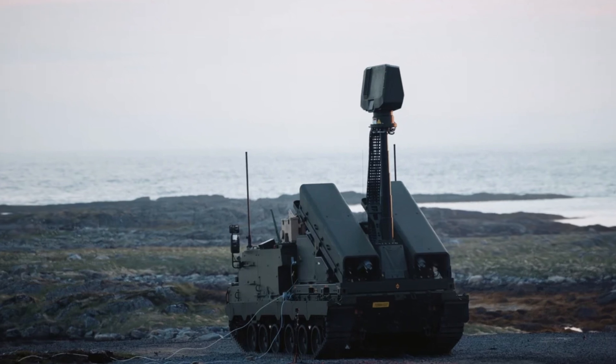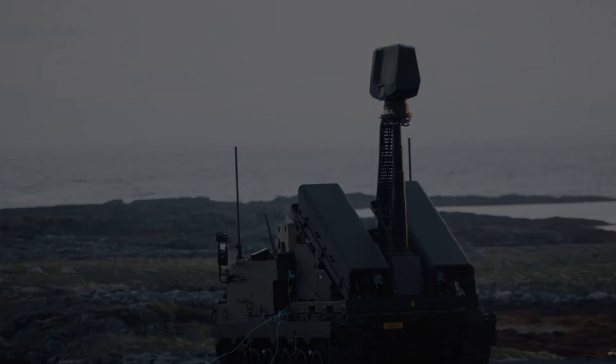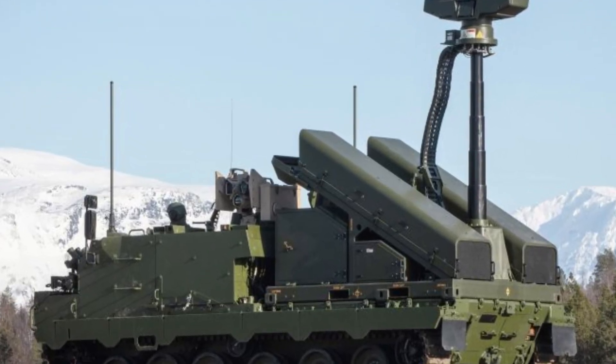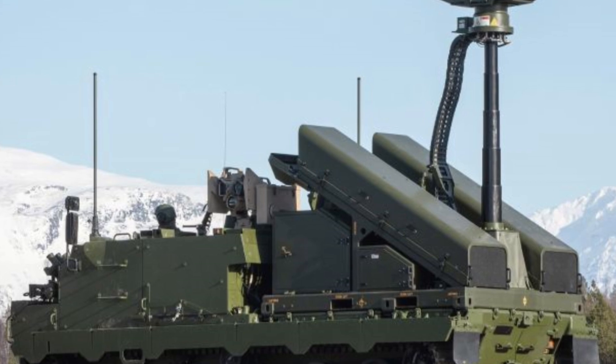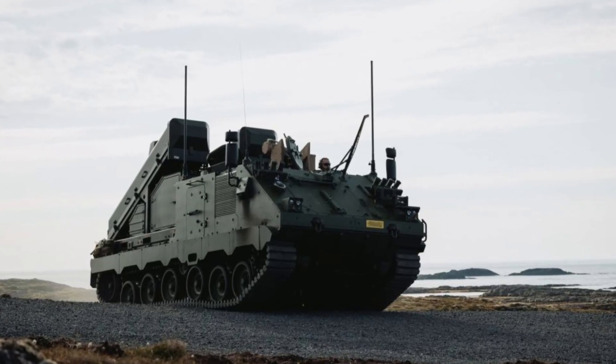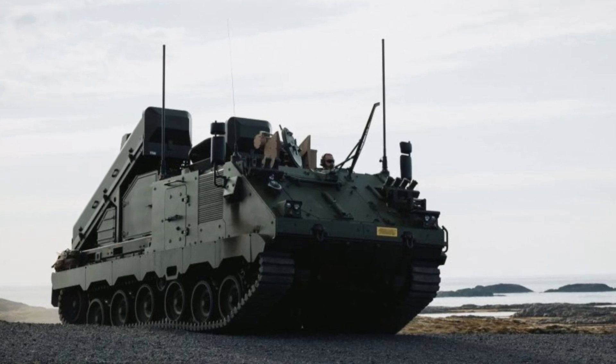At the heart of NOMADS is its Advanced Short-Range Air Defense, or SHORAD, module. This cutting-edge unit is mounted on a highly mobile, armored vehicle platform, providing exceptional off-road performance and durability. What makes it truly unique is the seamless integration of command and control capabilities from Kongsberg's NASEMS system, known worldwide for its reliability and effectiveness in air defense.